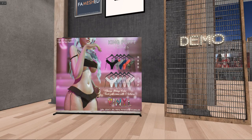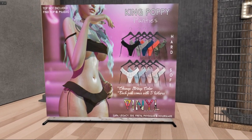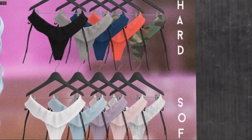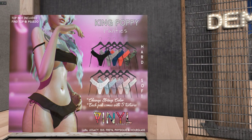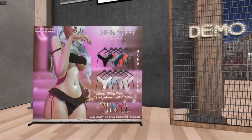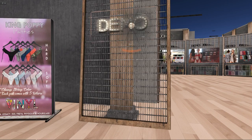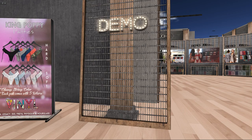I have no idea why Vinyl is very laggy right now — I guess just the sim in general since they're with Blueberry and other stores. But she's having panties packs: one is soft and one is hard, which is just the difference in colors. They're for Lara, Legacy, Isis, Freya, Physique, and Hourglass. I'm glad they're doing stuff for Legacy finally. The demo is here but you can't see it because of my lag.